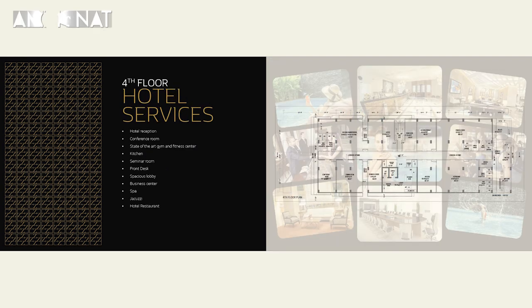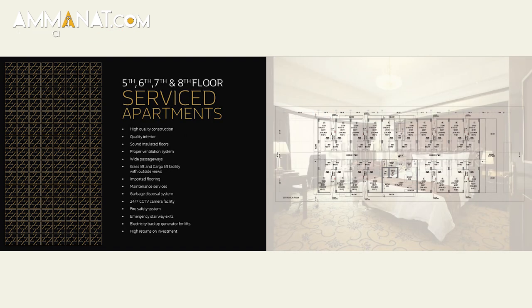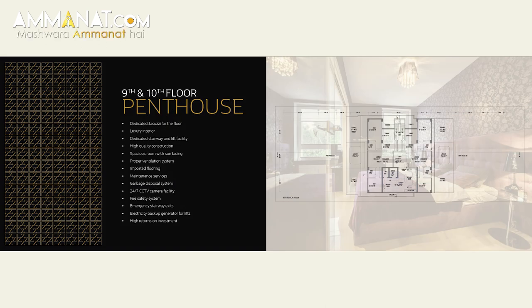The fourth floor is completely reserved for hotel services. Serviced apartments are located on the 5th to 8th floor. The penthouses are located on the 9th to 10th floor. So this is a completely commercial project with all facilities already included.